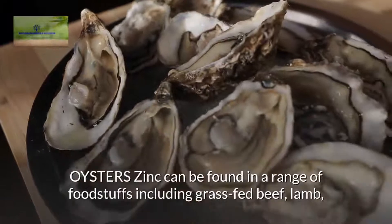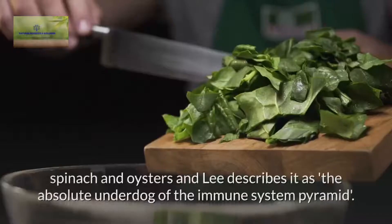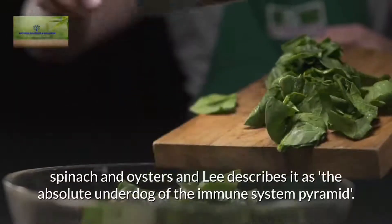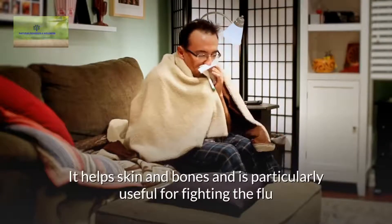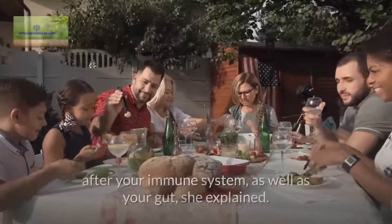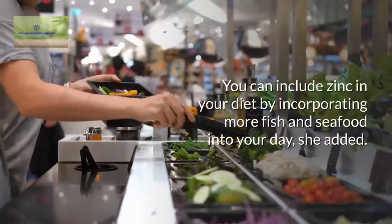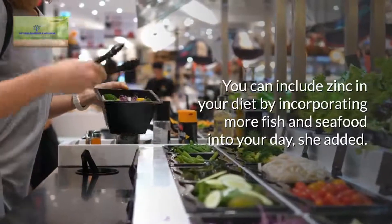Oysters. Zinc can be found in a range of foodstuffs including grass-fed beef, lamb, spinach, and oysters, and Lee describes it as the absolute underdog of the immune system pyramid. It helps skin and bones and is particularly useful for fighting the flu as it attacks the infected cells. Eating foods rich in zinc is vital when it comes to looking after your immune system, as well as your gut. You can include zinc in your diet by incorporating more fish and seafood into your day.